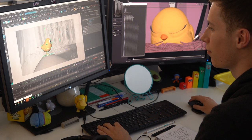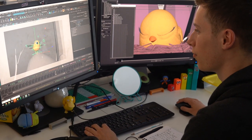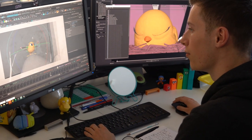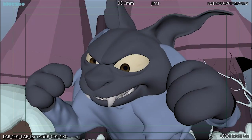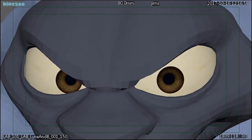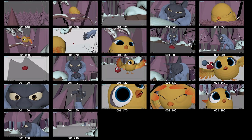Animation. Animators make the movement happen. They bring the character to life, acting out performances according to the storyboard's instructions. They move the 3D character models like puppets on the stage. It's very good for an animator to understand acting, timing and staging. They must also have a passion for telling stories.